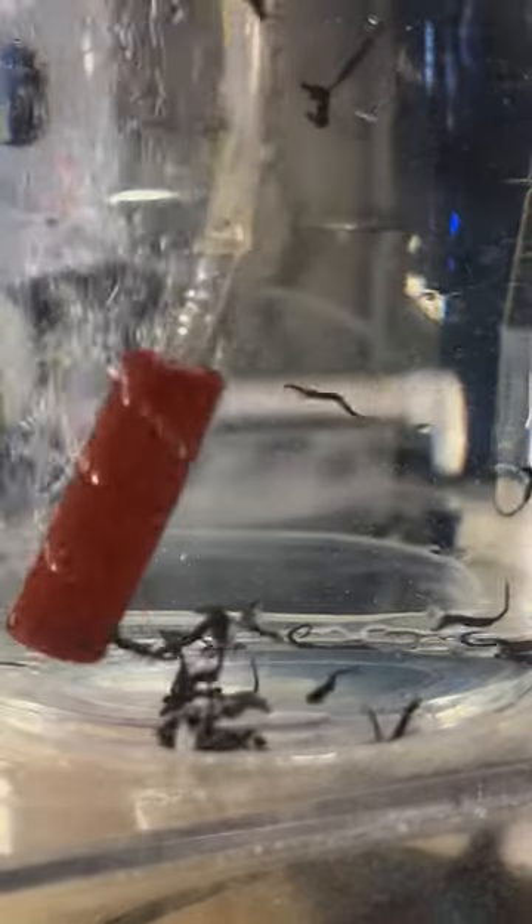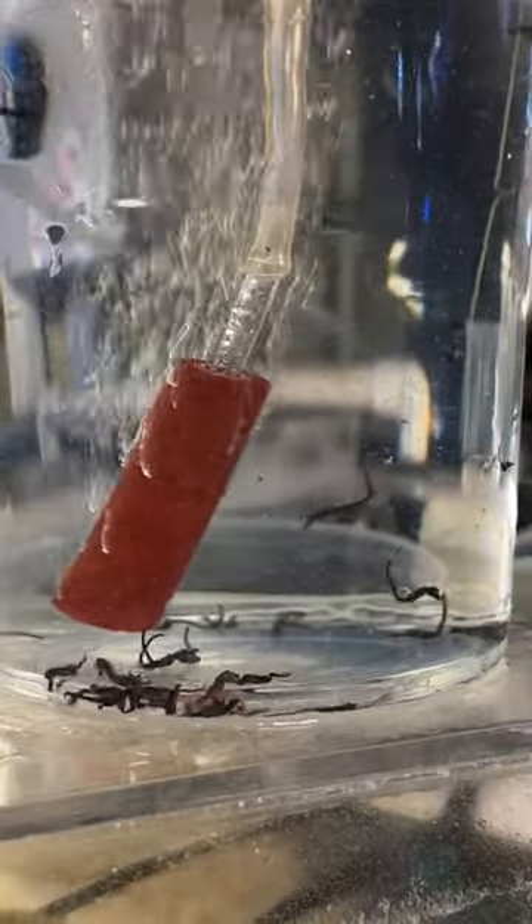And then in our little cup here, we have our smallest seahorses, which these guys were born just yesterday morning. They're only a couple hours to a day old so far, so they are still very young and still figuring out how to swim.